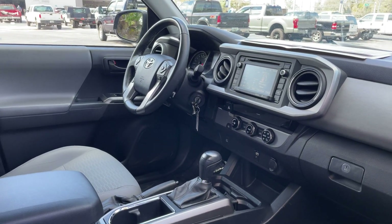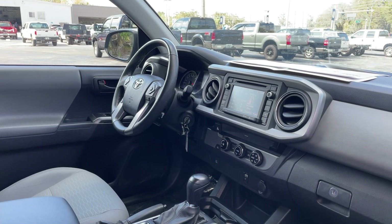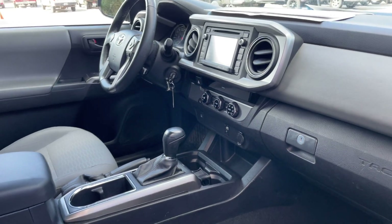It has power windows, locks and mirrors, weather wrap steering wheel, cruise control, Bluetooth for your cell phone, CD player, satellite radio, automatic transmission, USB for your phone, and off-send for your iPod.